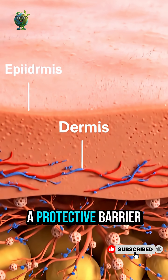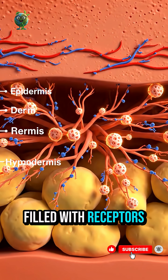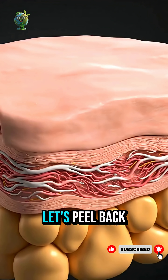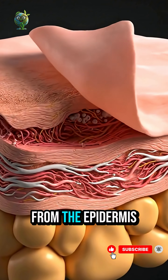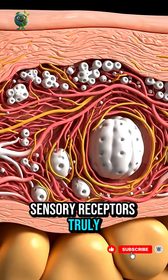The human skin is not just a protective barrier. It's a living sensory organ filled with receptors that let us feel the world. Let's peel back the layers, from the epidermis down to the dermis, to reveal where sensory receptors truly live.